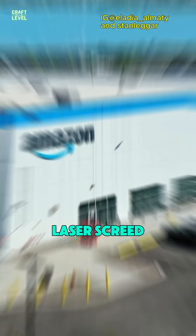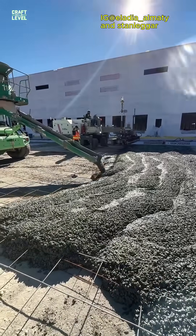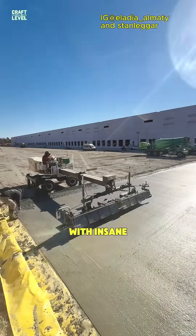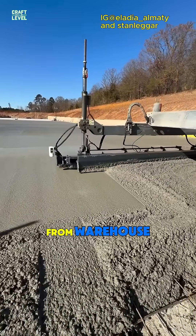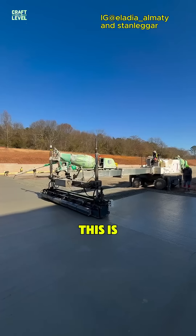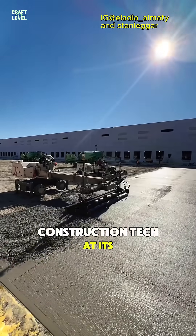Watch this high-tech laser screed machine in action as it levels concrete with insane accuracy and minimal human effort. From warehouse floors to massive industrial sites, this is next-gen construction tech at its best.